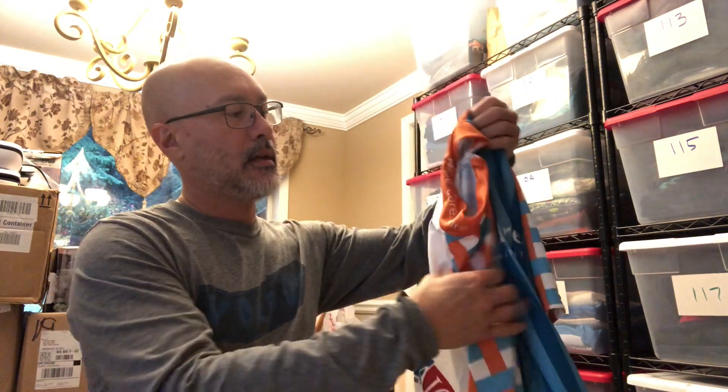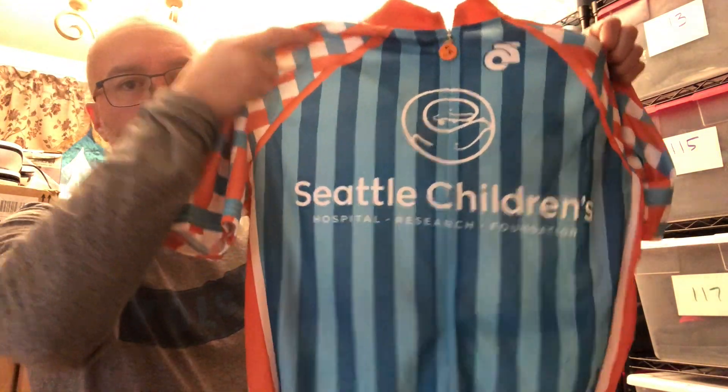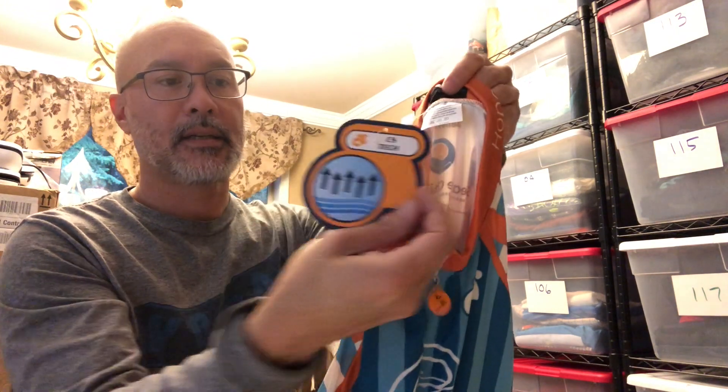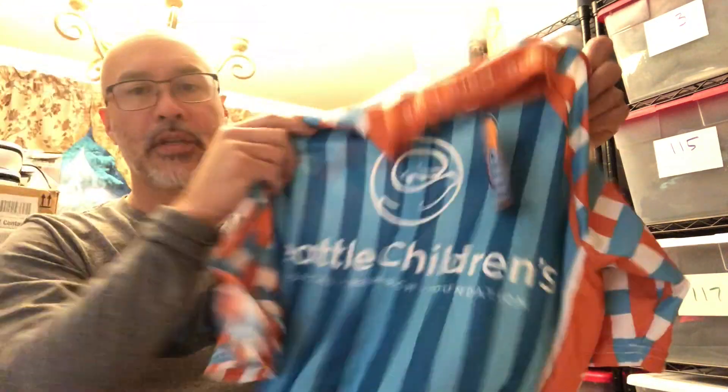Then I went to another estate sale — basically a moving sale, everything must go. The tag price would have been $47, I offered $40 and they accepted. The first item is a cycling jersey for Seattle Children's Hospital, new with tags. They were asking four dollars and I'm guessing it'll probably sell between twenty and thirty dollars, so that was definitely worth picking up.